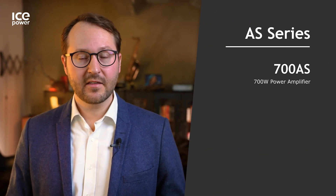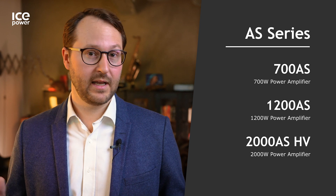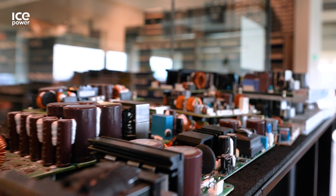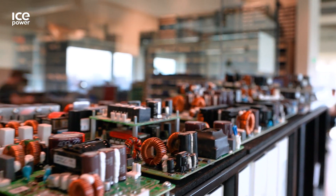The 2000AS is part of IcePower's lineup for Pro Audio applications, starting with the 700AS and the 1200AS. The 2000AS is now the most powerful in this lineup, sharing the same features, functions, and interfaces. This makes it really easy to create a complete family of products, reusing the same preamplifiers and digital interconnects while simply scaling the output power by changing the IcePower module you're using. This enables you to get awesome products to market quickly, with low risk and low cost.